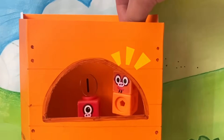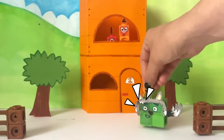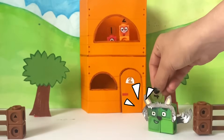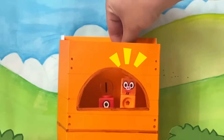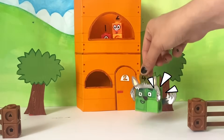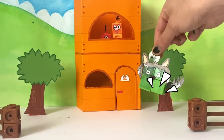Tea for two and two for tea. Little pig, little pig, let me in, let me in. Not by the two hairs on my chinny chin. Then I'll huff and I'll puff and I'll blow your house in.